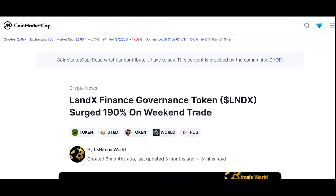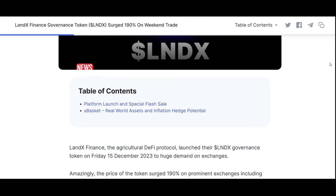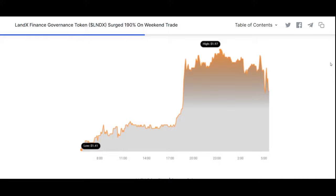LandX governance token enables community governance within the LandX platform for real estate tokenization. The launch of the LandX token is a monumental step for LandX, embodying the culmination of efforts to bridge the gap between traditional farming finance and sophisticated investors in DeFi.